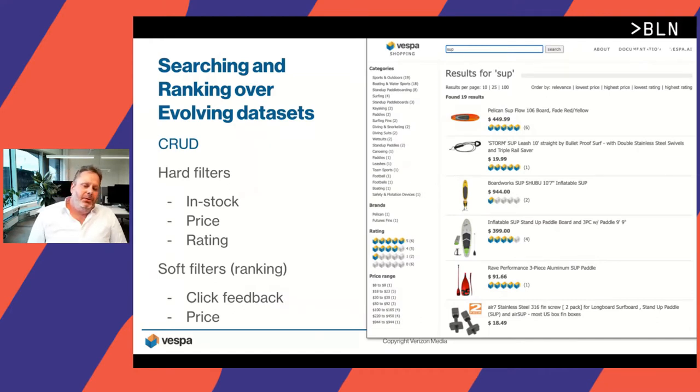Back to searching and ranking over evolving data sets. Vespa supports the basic CRUD operations: create, read or search, update, and delete. In any given search application, there are usually hard filters — these could be explicit user choices or hidden application-layer filters like spam filtering and offensive content removal. In some cases, with a very large document volume, it's very troublesome to re-index all the data just to change a few fields like in-stock status, price, or some rating. Vespa solves this with true partial update support.